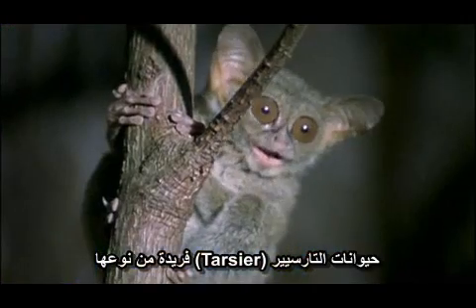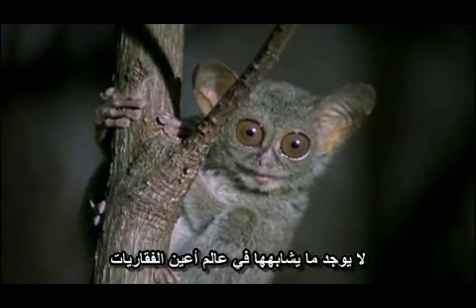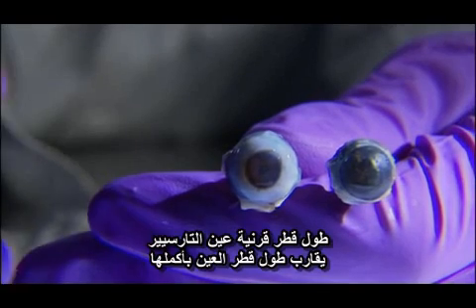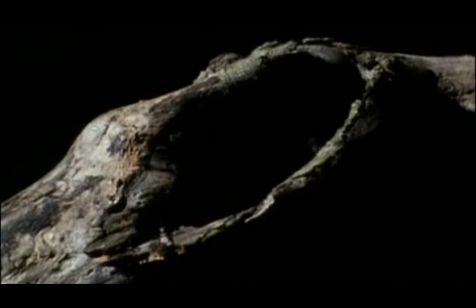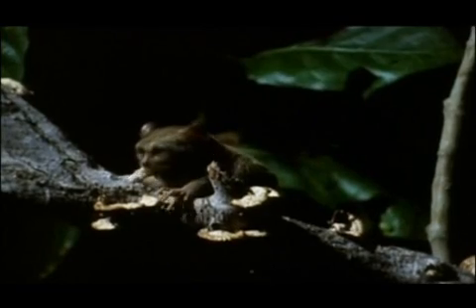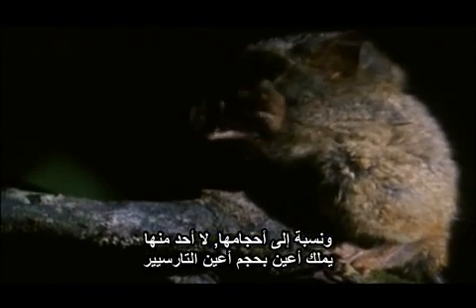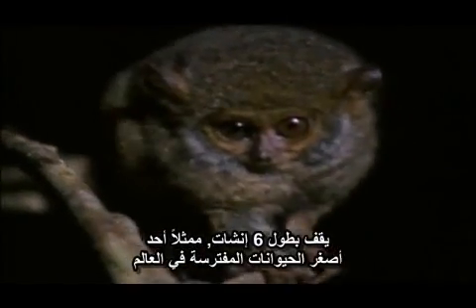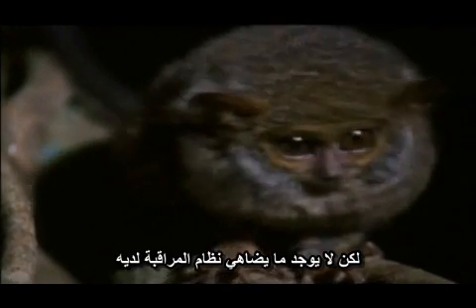Tarsiers are something completely unique — there's nothing else like this in the world of vertebrate eyes. The diameter of the tarsier cornea is almost equal to the diameter of the eyeball. There are 5,400 species of mammals, and relative to size, none have eyes as large as the tarsier. At six inches tall, it's one of the world's smallest predators, but its surveillance system outsizes the competition.